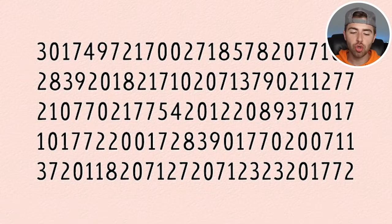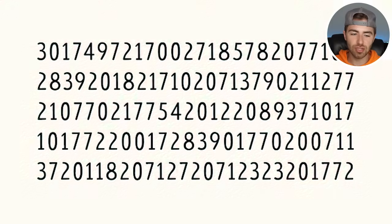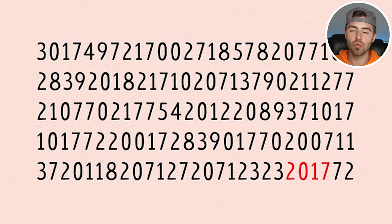We're looking for the year 2017 — 2-0-1-7. Are you able to spot that year? If so, comment down below 2017. The year 2017 was actually right here. Were you able to spot that? Let me know by commenting down below 2-0-1-7. 2017.